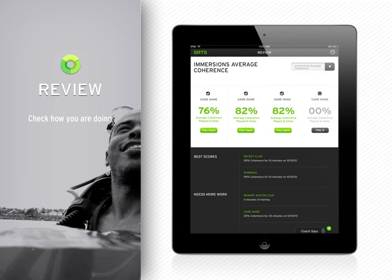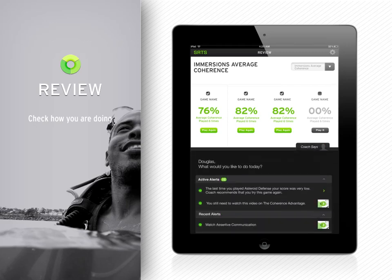You can review your comprehension of resilience knowledge and application of the skills learned. You will see where you're excelling and which areas you should focus on to improve.